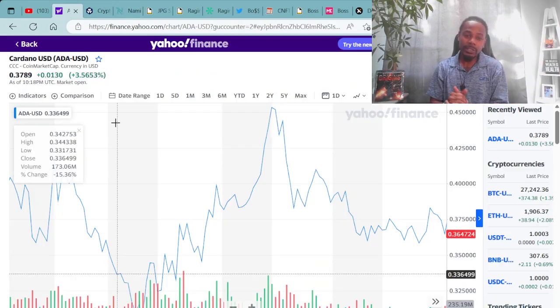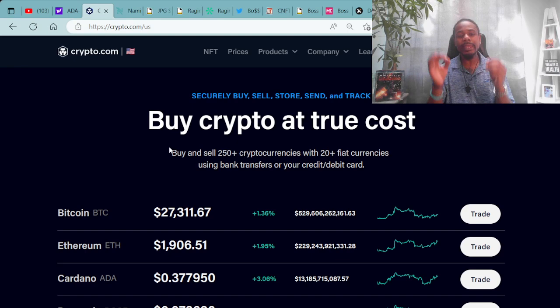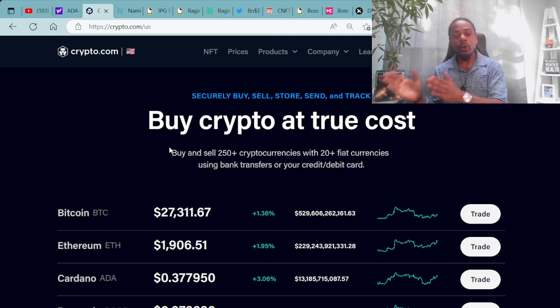In the crypto ecosystem, we have Cardano USD cryptocurrency ADA. You can purchase right now for around $0.38. I personally purchased my ADA over at crypto.com, where you can securely buy, sell, store, send, and track your crypto. Buy and sell 250-plus cryptocurrencies with 20-plus fiat currencies using bank transfers or your credit or debit cards. You can purchase Cardano ADA for around $0.38.